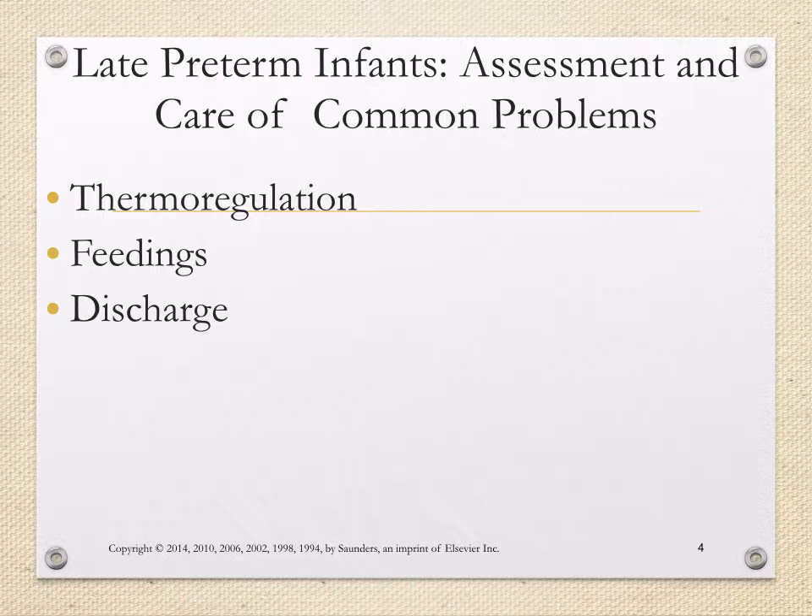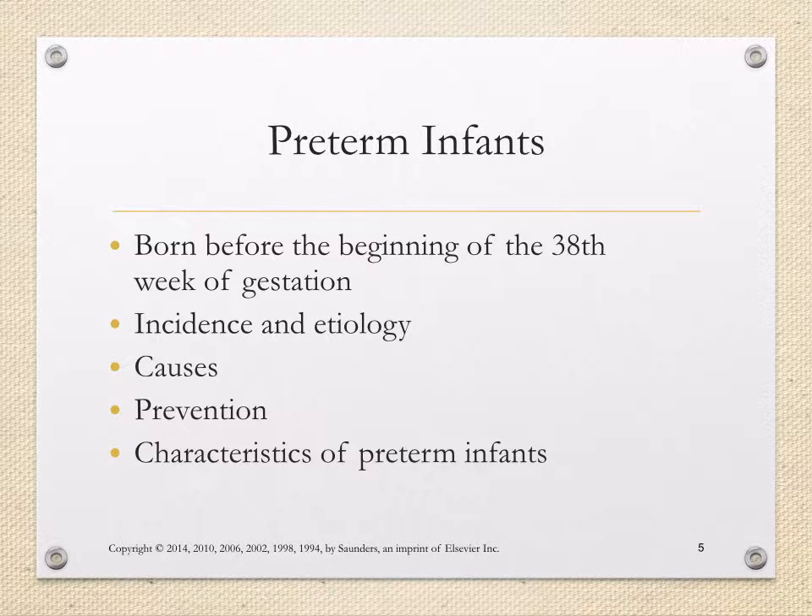Feedings: because these babies are born preterm, they might have more of a disorganized latch, suck, and swallow — and that could even be exhibited during bottle feeding. It's important that from the moment we start caring for these babies, we also start anticipating what needs they might have for discharge, such as any adaptive equipment for transportation like a car bed, or any adaptive equipment they might need at home.